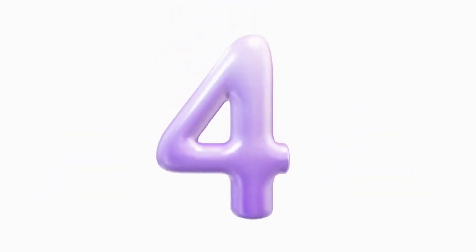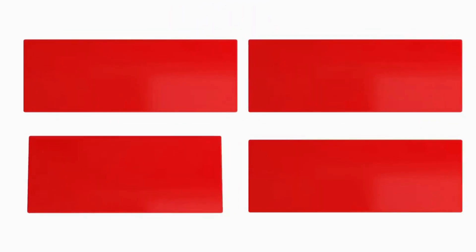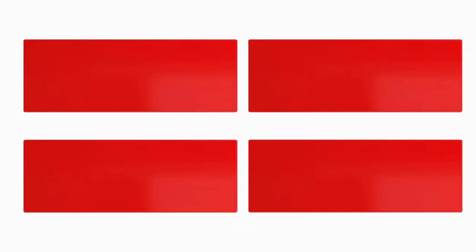Four. One, two, three, four. Four rectangle.